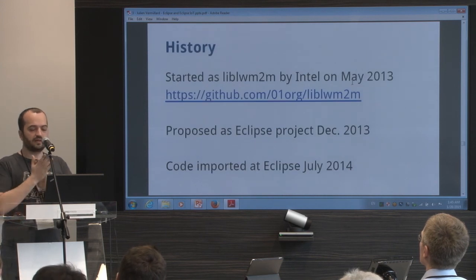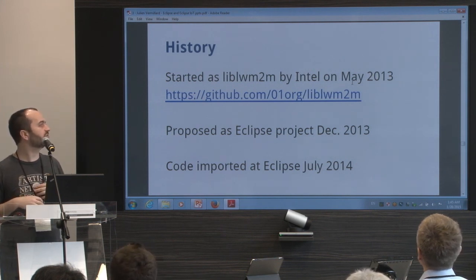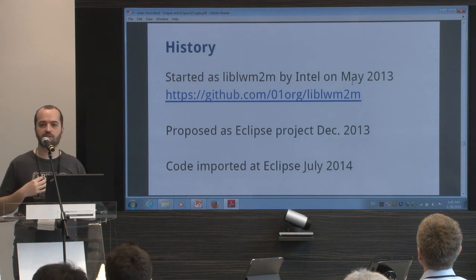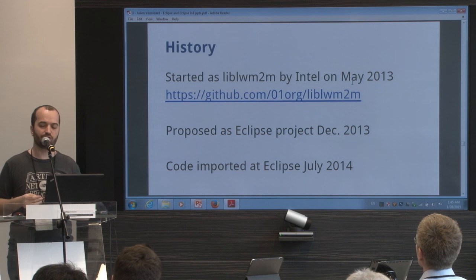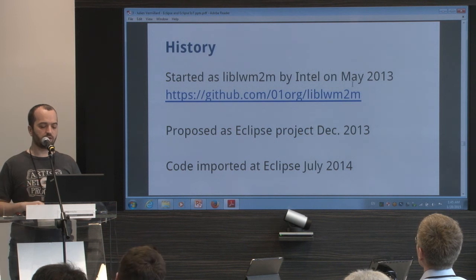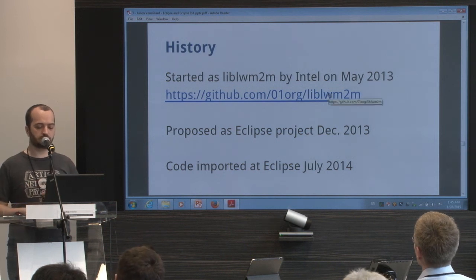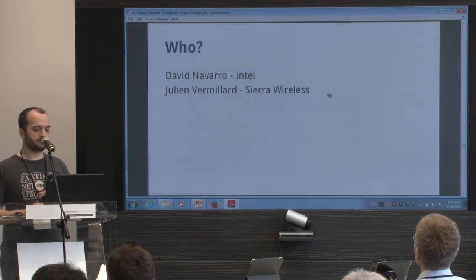It was started by Intel as lib-lightweight-M2M. You can see the repository of lib-lightweight-M2M on GitHub still exists, because they moved development to Wakaama at Eclipse. The code was imported last year. Who is committed on that? It's David Navarro from Intel and me — so there are not a lot of people working on it. If you want to help, you are really welcome.